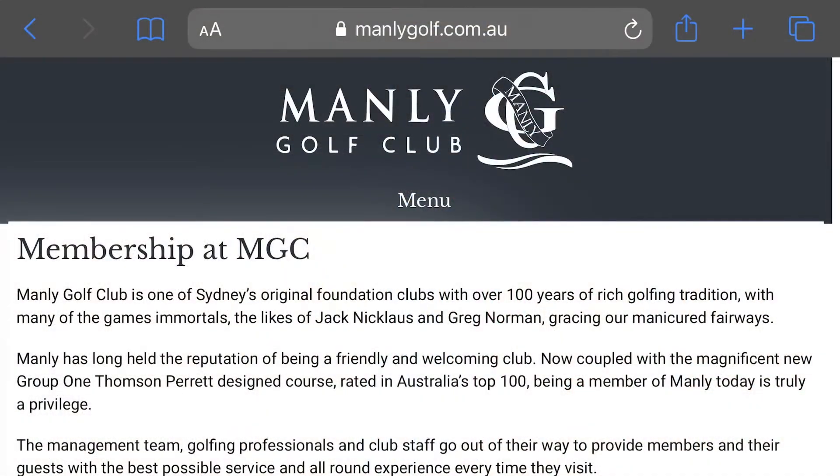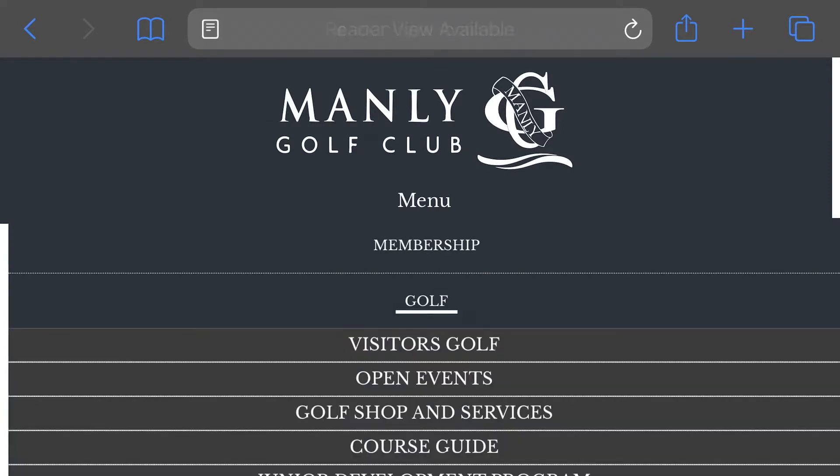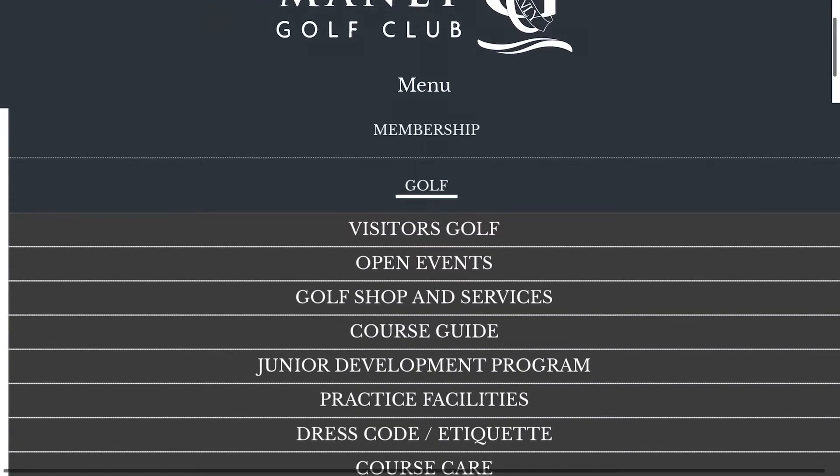Head to the Manly Golf Club homepage and click menu. A drop down page will appear. Click golf shop and services.